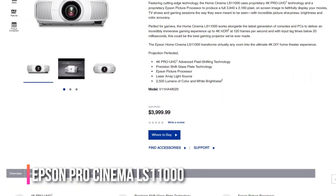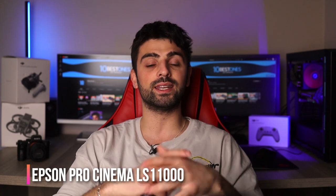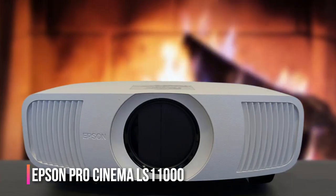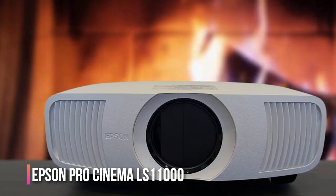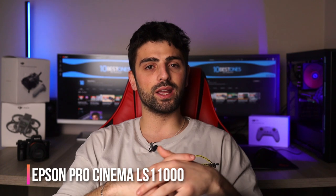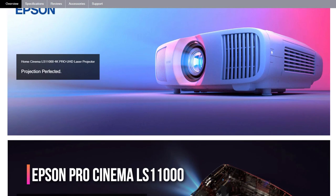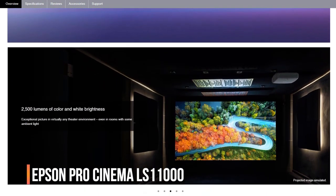Epson's pixel-shifting LCD projectors produce images that are nearly indistinguishable from a true 4K Ultra HD picture while using only half as many pixels on screen. The LS12000 takes it a step further with a full 3840x2160 pixel count that brings out every detail. Plus, with three LCD chips you won't see any rainbow artifacts. It's perfect for a home theater with a dark environment, and even casual viewers will be impressed. Just remember, if 3D movies are your jam, you'll have to look elsewhere.